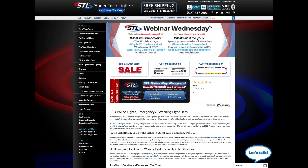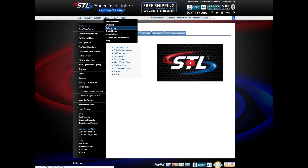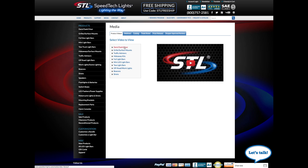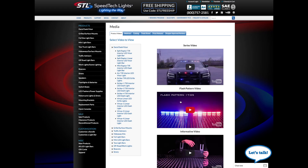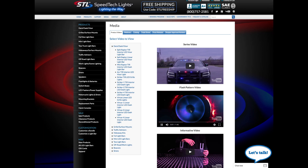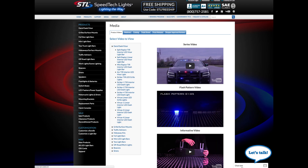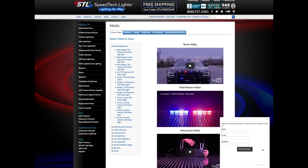If you want to see more of SpeedTech Lights, just check out our media page for easy access to product videos, webinars, online versions of our catalog, press releases, upcoming trade show information, and hundreds of reviews on Shopper Approved. Every product has a series video, flash pattern video, and an informative video so you can see everything you need to know about the product before you buy — just another reason why you can shop with confidence at SpeedTech Lights. If you've got a quick question and don't have time to call, just click the chat now box at the bottom right of the screen to chat with a live customer service rep on the spot.